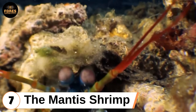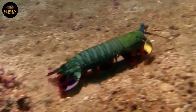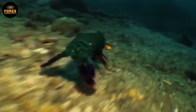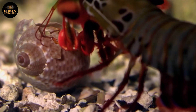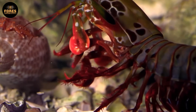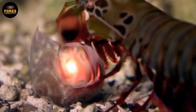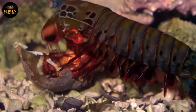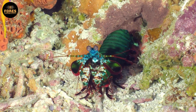Seventh: the mantis shrimp. Even though it is only about 4–6 inches long (around 10–15 cm), the mantis shrimp is one of the most skilled fighters in the entire ocean. Its front claws are not just hunting tools — they are true biological weapons. When it strikes, the shrimp throws a punch at over 50 mph (about 80 km/h). That is fast enough to boil the water around it for a split second and create shock waves strong enough to shatter the shells of the hardest crustaceans, even crack aquarium glass. But the mantis shrimp is not just about brute force.